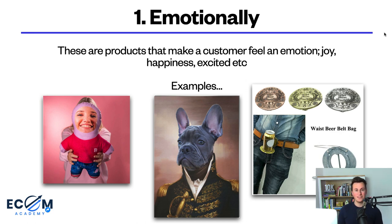There are other ways to categorize products. Number one is emotionally — people buy with their emotions and then justify purchases with logic. These are products that make a customer feel joy, happiness, or excitement. Examples include: a print on demand product from Blue Crate where you put your own face on a mini-me cushion; a pug in a royal outfit from a store called Pull on Crown; and a belt buckle that flips out to hold your beer. All three of these, put in front of the right audience, would make them smile, think of their friends, and tag people.